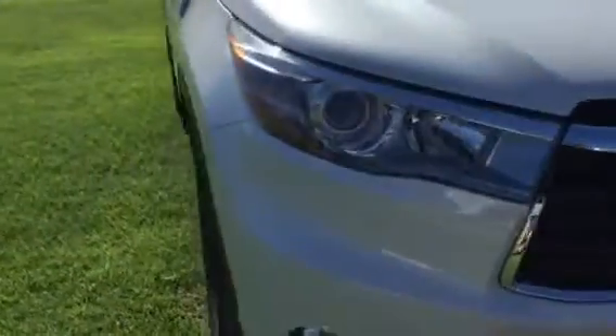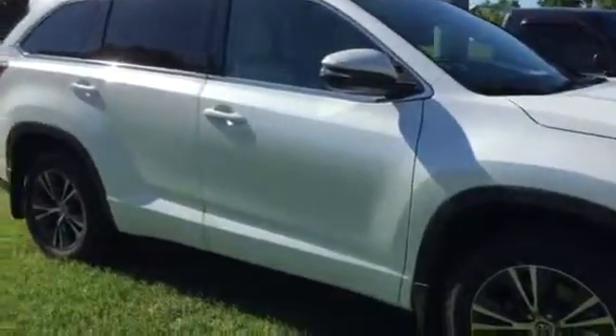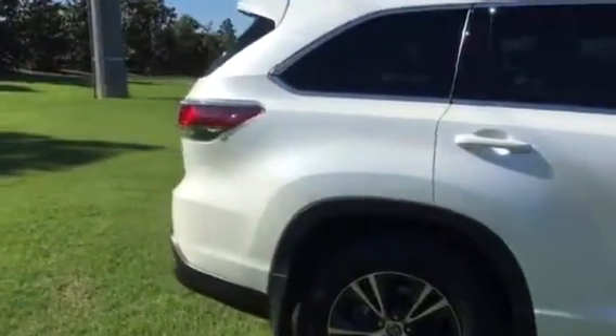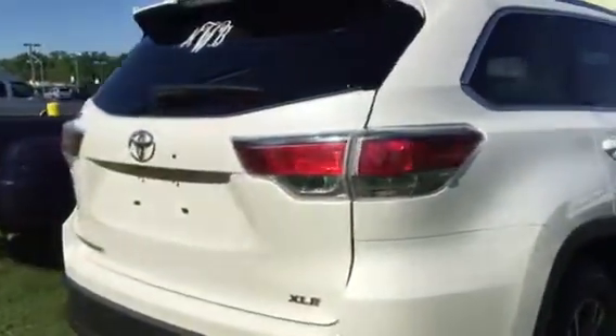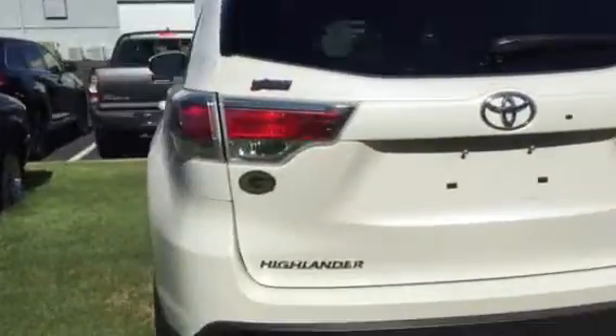This is an XLE, so it's going to give you the leather heated front seats, leather all the way through the vehicle, second row bucket seats. You're going to get a sunroof, power liftgate in the back, push-button start, navigation, backup camera, Bluetooth — all that good stuff. It's in fantastic shape.